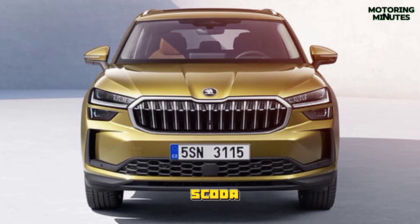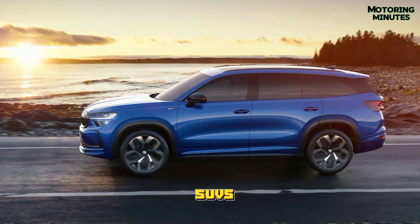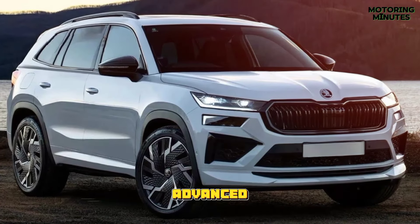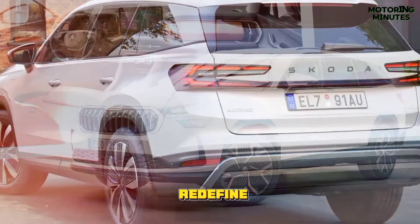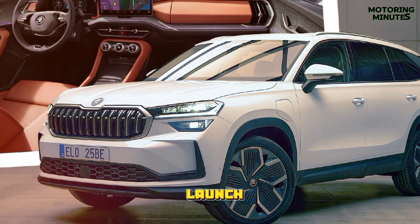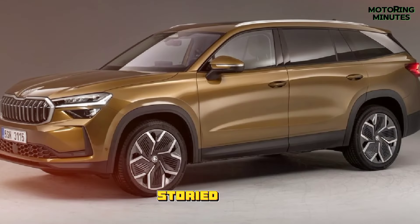In summary, the new Skoda Kodiaq represents a bold leap into the future of SUVs. With its striking design, enhanced comfort, advanced technology and eco-friendly features, it's poised to redefine expectations in its segment. As we await its official launch, anticipation is high for the next chapter in the Kodiaq's storied legacy.